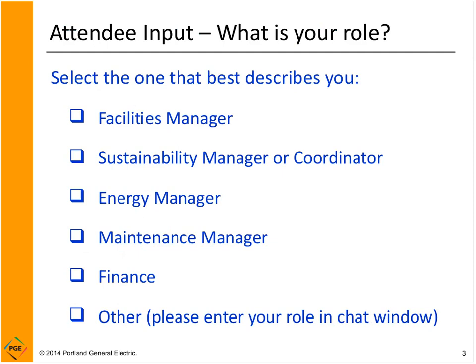First, let me ask about your role. We find that facilities people have different needs and wants about information than, for example, a finance person. It looks like we've got a couple of sustainability folks and some facilities people in the audience. Thank you very much.